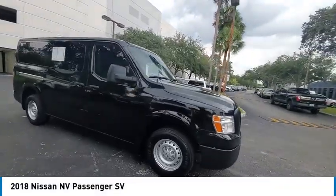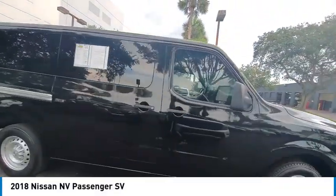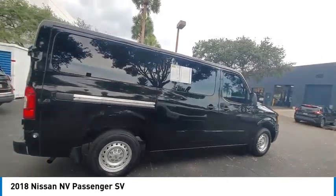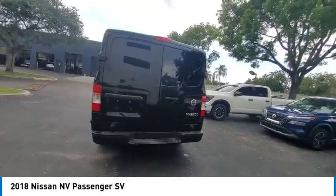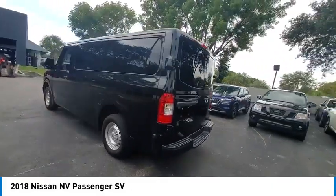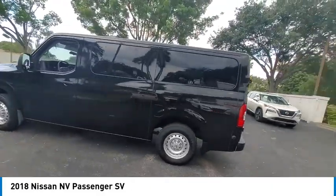Stop by and take a look at the 2018 NV Passenger. The NV Passenger is a mixture of functionality, efficiency, and performance. It also provides the ultimate flexibility in both seating and cargo space.